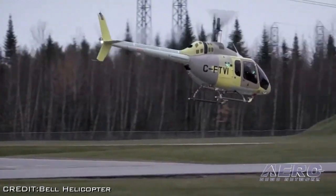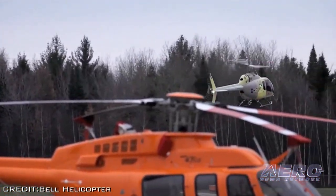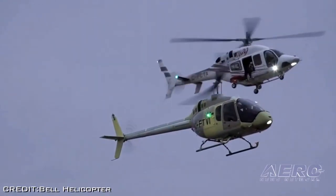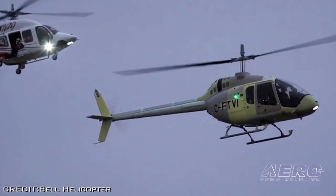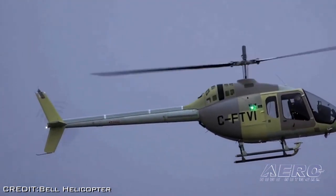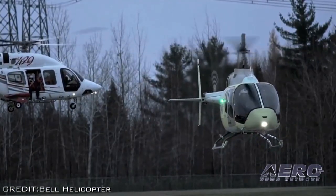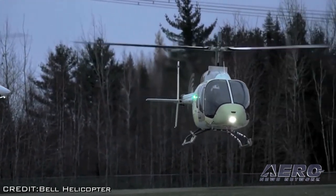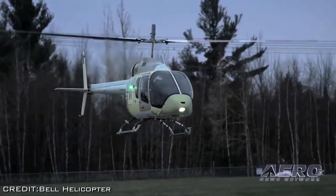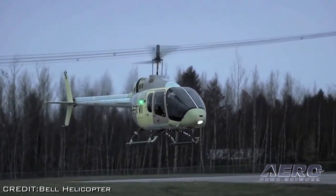The Bell 505 was designed based on extensive input provided by a customer advisory council. Bell Helicopter unveiled the Jet Ranger X at HeliExpo 2014 in February, and it's already received more than 240 letters of intent for the new model. The Bell 505 features a high-visibility cockpit equipped with the Garmin G1000H integrated avionics suite. It's powered by the Turbo Mecca Arius 2R engine with FADEC to reduce pilot workload. It has a cruise speed of 125-plus knots, a range of over 360 nautical miles, and a useful load of 1,500 pounds.